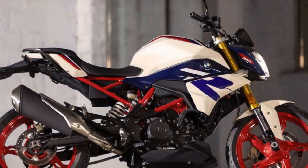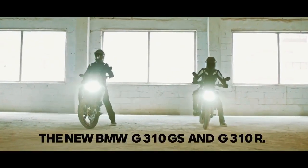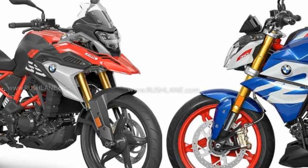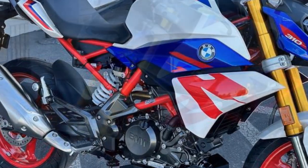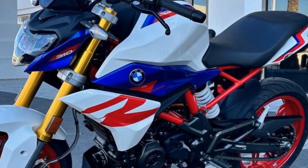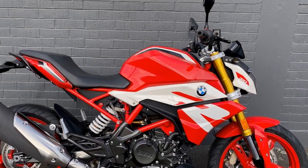2. Competitive segment – The entry-level sport bike segment is highly competitive, with numerous alternatives from other manufacturers offering similar performance and features. 3. Not for long-distance touring – While comfortable for short to medium rides, it may not be the best choice for long-distance touring due to its relatively small displacement and limited wind protection. 4. Limited off-road capability – Despite its off-road-inspired design, the G310R is primarily a street bike and may not perform as well in off-road conditions as some other motorcycles in its class. 5. Single-cylinder vibration – Single-cylinder engines tend to produce more vibration compared to multi-cylinder engines, which might be noticeable to some riders.